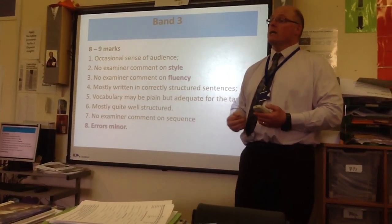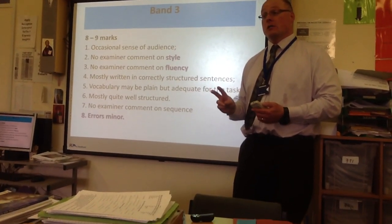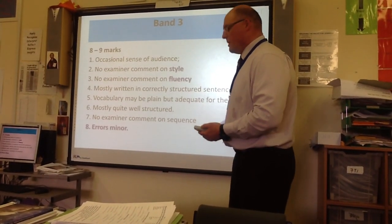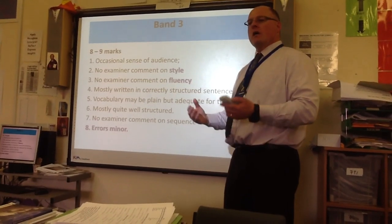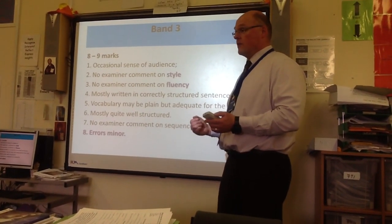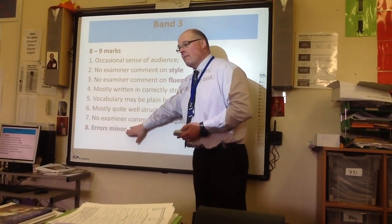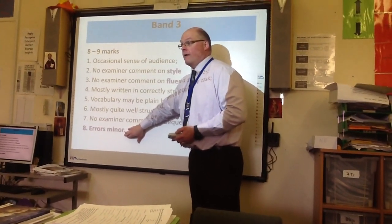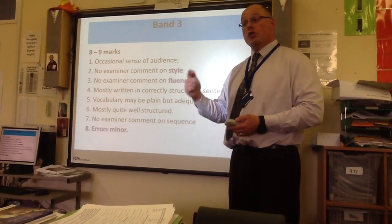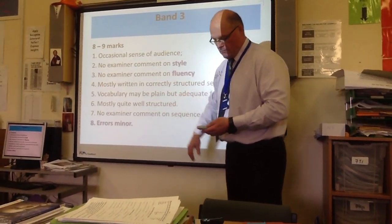You're expected to write your two sides in about 30 to 40 minutes, and then use 20 minutes to go back and check — getting your mistakes down to minor ones. I'll still make some mistakes, but I've got to get rid of every single one I can possibly find. That checking is going to make sure you get at least into this band.